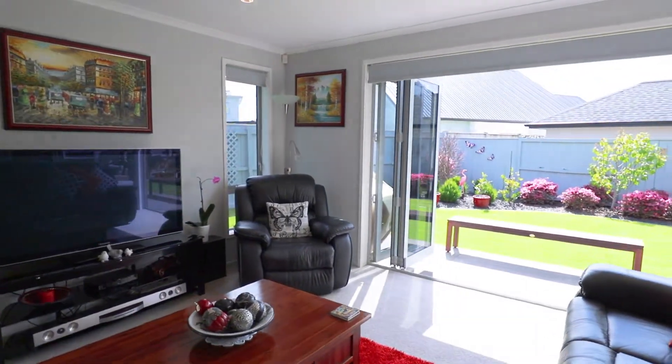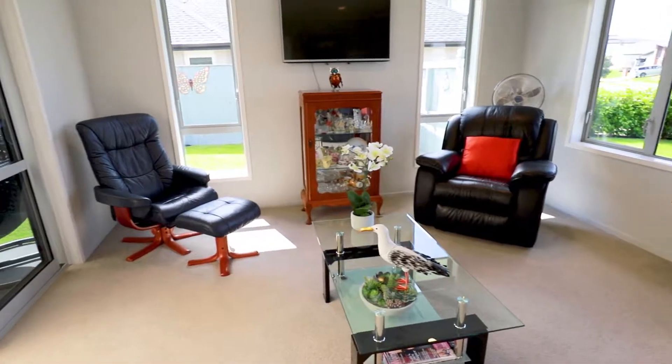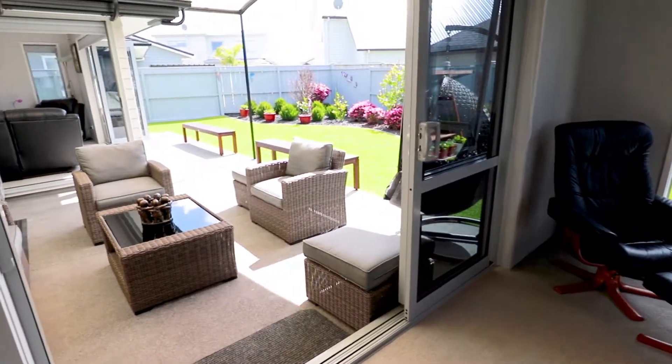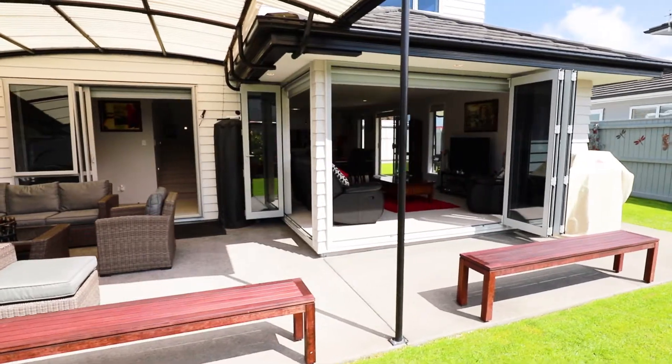We're excited about showing you the living areas. I love all of the windows — how the light just pours in through the home. It's a generous home, and yet at the same time, in the winter months, it's warm and it's cosy.